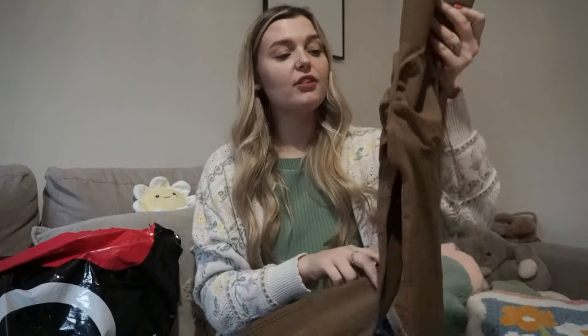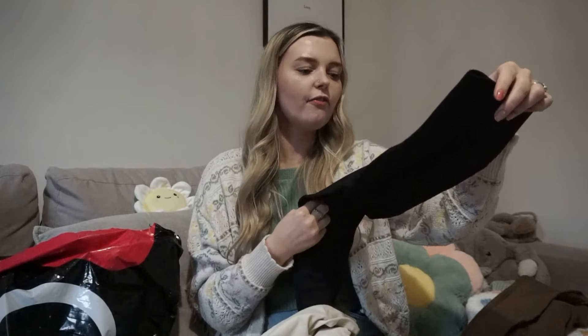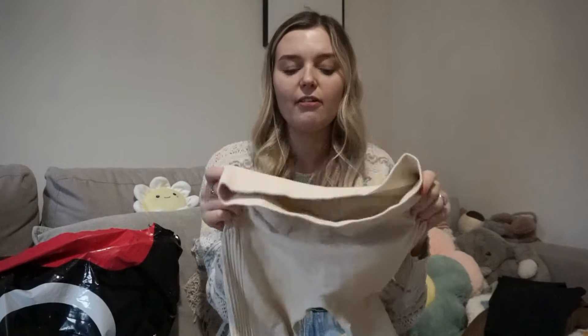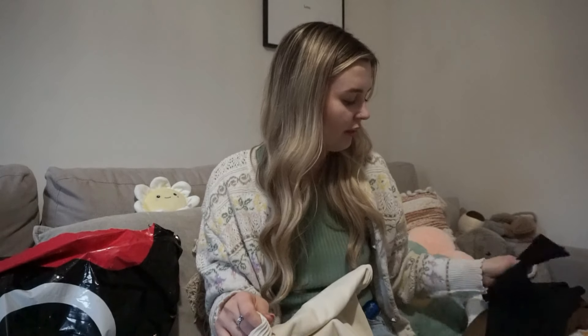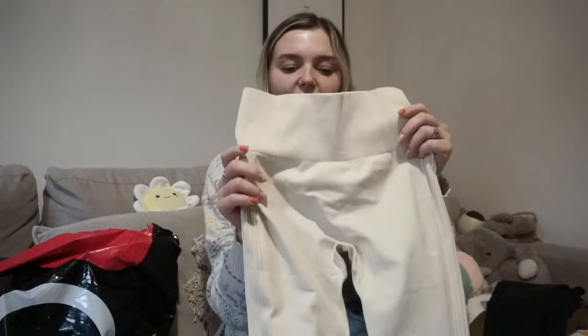We'll also have to see whether or not they're see-through, because they don't look like they are when they're off — but you never know until you try them on, especially with the pale cream colour. They do feel pretty stretchy. I got them in a size small so we'll have to try them on to really know.